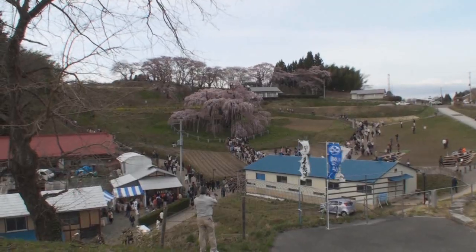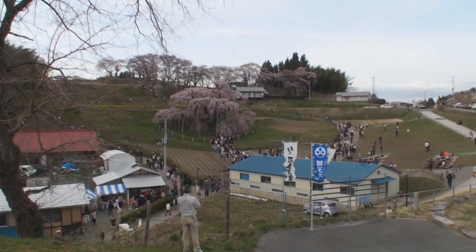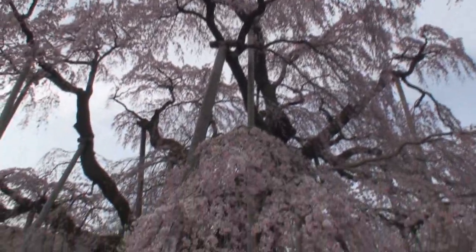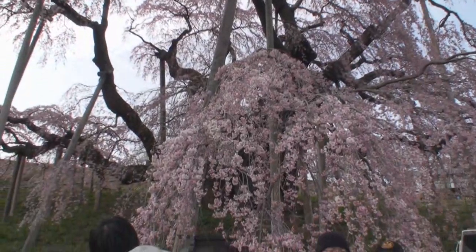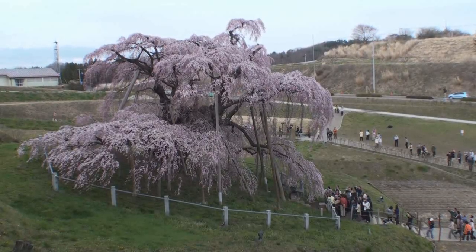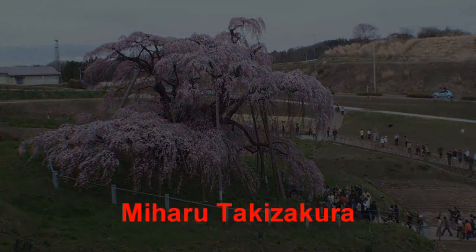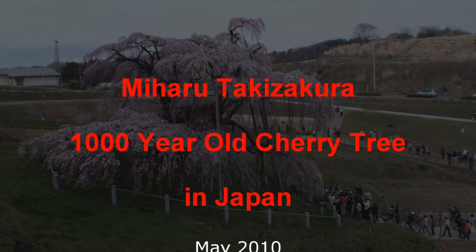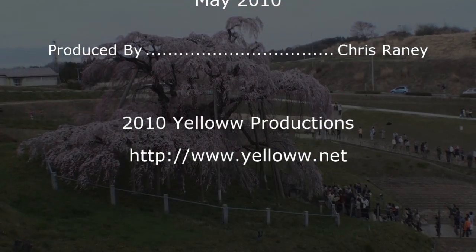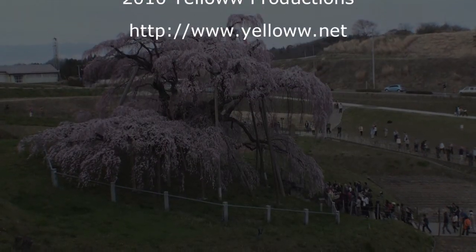The city also charges a 300 yen admission fee just to come in and see the tree. But it's well worth it to see this very grand cherry tree. So if you find yourself near Sendai when the cherry blossoms are blooming, definitely stop and check out the Miharu Takizakura Thousand-Year-Old Cherry Blossom Tree.